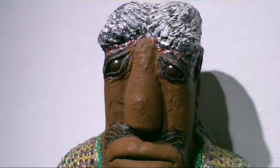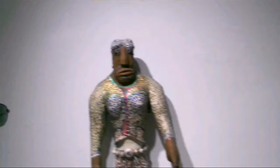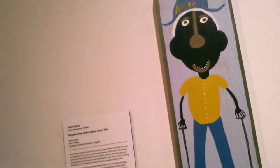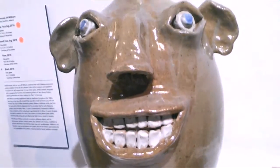This guy over here is a boxer. Here's some chugs — look at those teeth. Those are awesome.